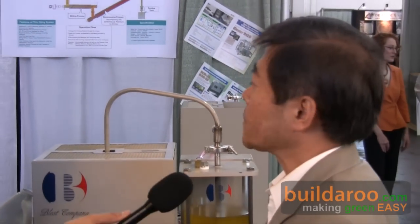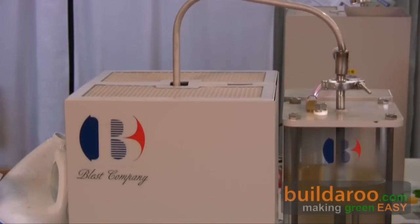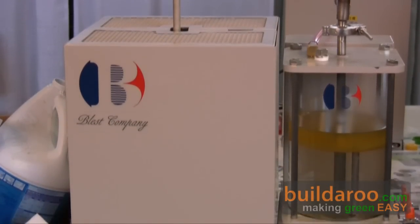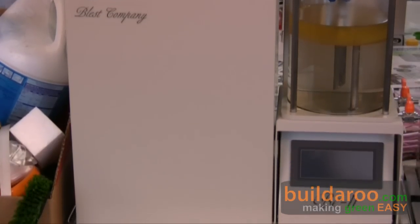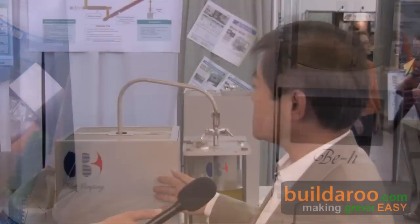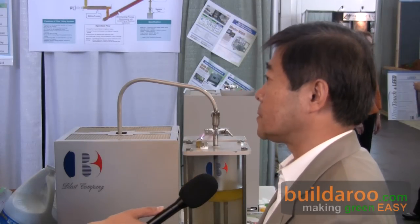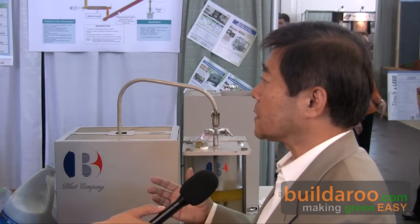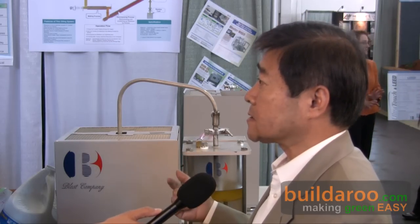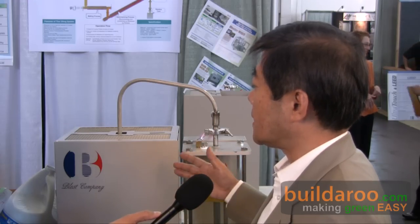And who are your clients? This equipment — this machine — is just a test machine, a laboratory-use machine. In Japan, we sell this size mainly to schools, because they use it for environmental education classes.